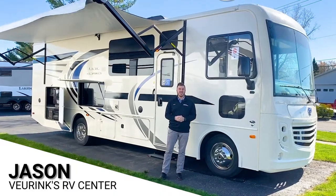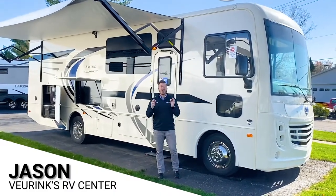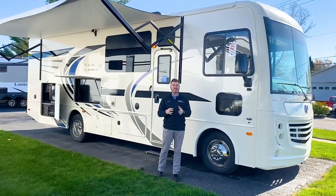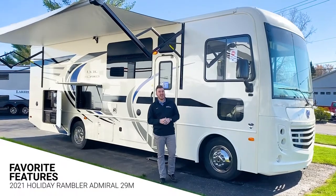Good morning RVers, my name is Jason Harrington here at Veerink's RV Center in Grand Rapids, Michigan. What I have for you today is Holiday Rambler's all-new 2021 Admiral 29M.